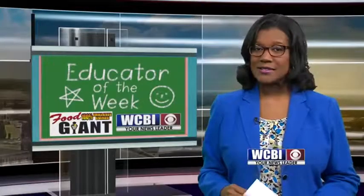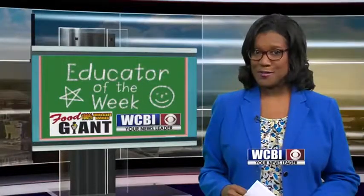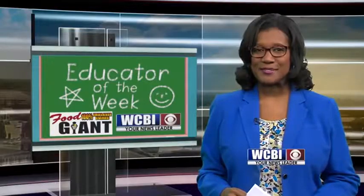Welcome back everyone. In one science class, every student matters, especially when it comes to discussing atoms. Here's Renee Skinner with our Educator of the Week.